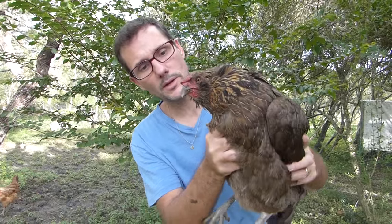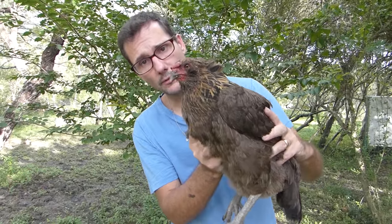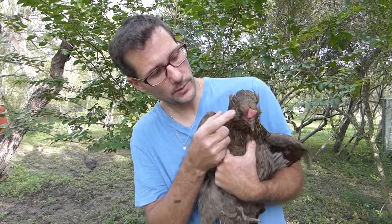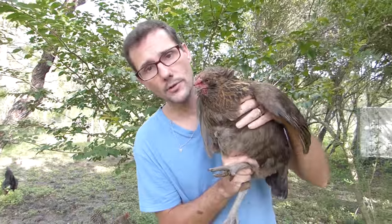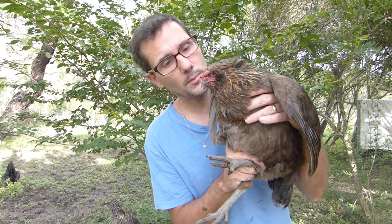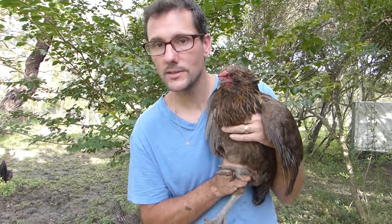Another hen that we have on the farm is the Americana. There are several of these and they all have slightly different coloring. They have these cute little tufts on their cheeks and they lay bluish to greenish eggs. Another common name for the Americana is the Easter Egger because they lay eggs that are not typical colors.